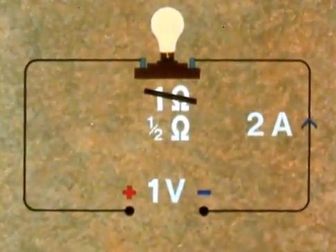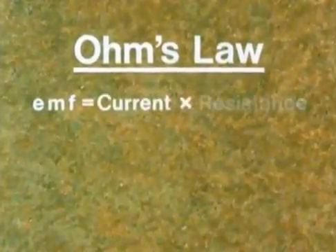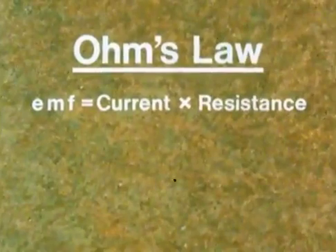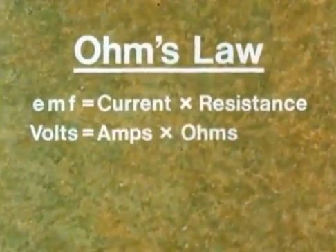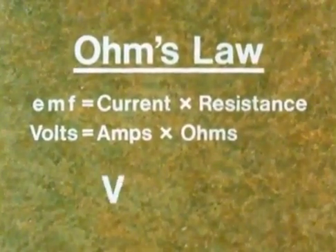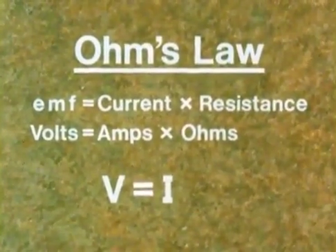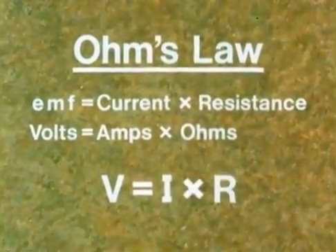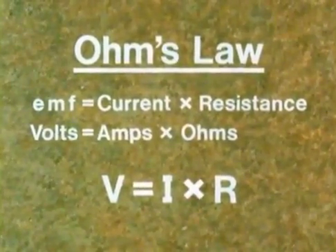Now, all these things are very simply summed up in Ohm's law, which says that in a circuit the EMF is equal to the current times the resistance. That is, volts equals amps times ohms. This law abbreviates to V for voltage — E is also used for voltage — equals I, for intensity of current, times R. V equals I times R.